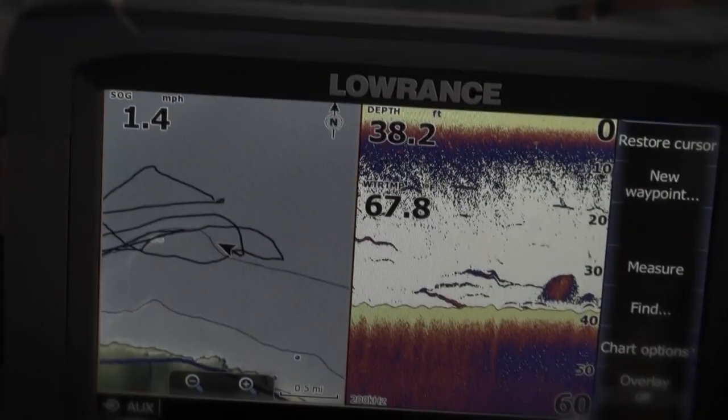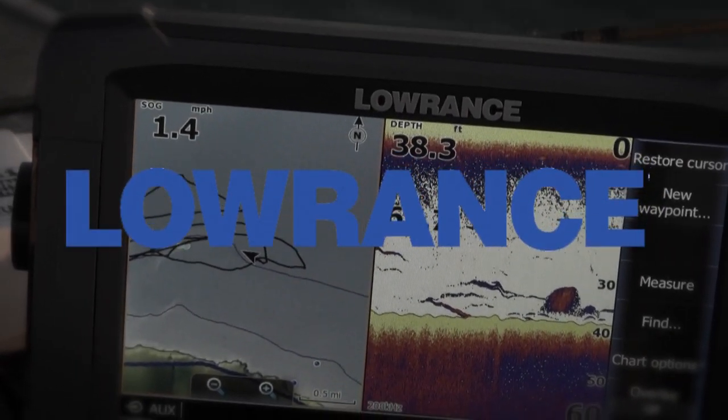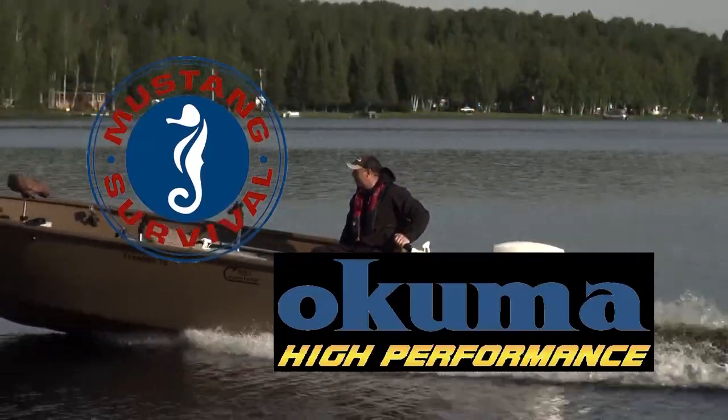Additional considerations provided by Lowrance Electronics — Find, Navigate, Dominate. Fishing 411 is also brought to you by Okuma, high performance, and Mustang Survival.